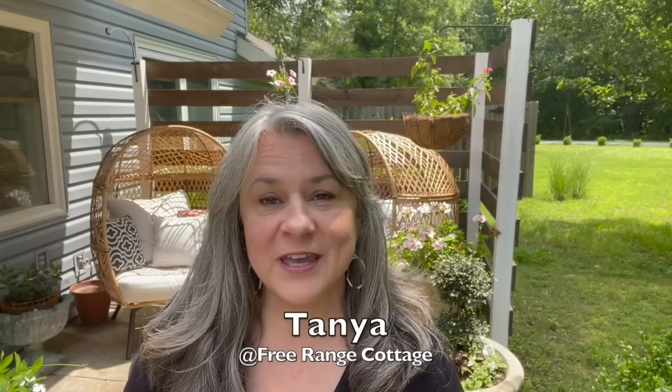I'm Tanya, and I have a channel right here on YouTube called Free Range Cottage. I'm really happy to be over here on Holly's channel. I think she does such a great job with Living It Country — I love her farmhouse style and all of her house tours, so many ideas and so much inspiration. So I thought I would take you through my summer house tour today.